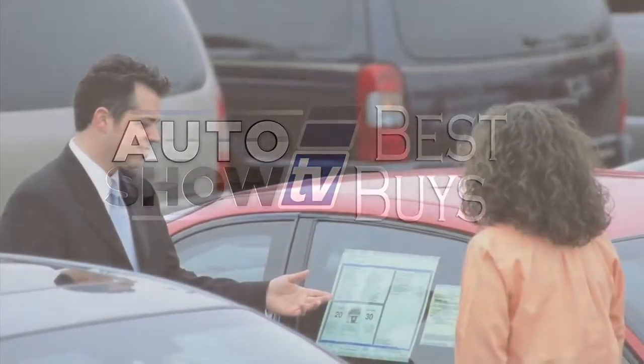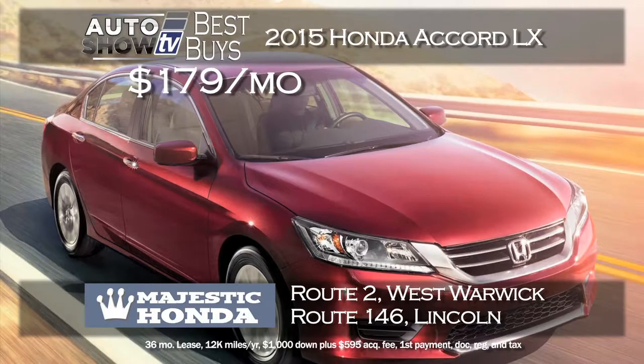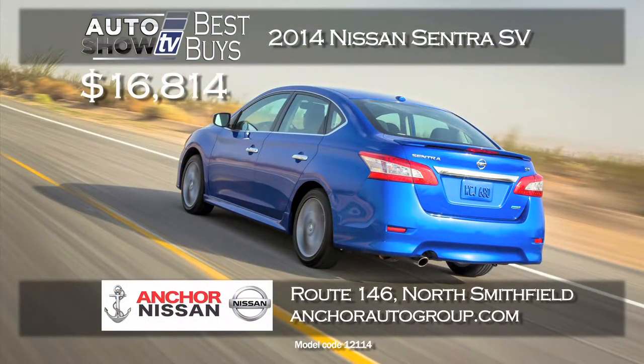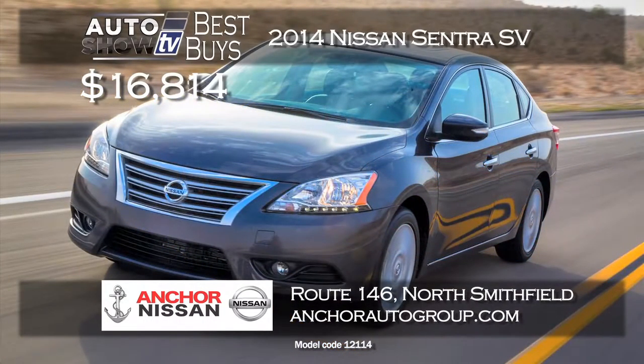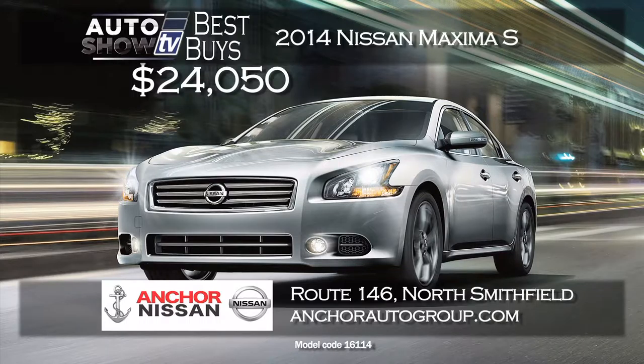Now it's Auto Show TV's Best Buys — we search for the best cars in the market and tell you where to find the deals. Majestic Honda features the 2015 Accord LX with so much standard technology for $179 a month on a 36-month lease with only $1,000 down. If you're looking at a smaller sedan, Anchor Nissan has the 2014 Sentra SV discounted over $2,300 — buy it for just $16,814 or lease for three years with zero down, plus Anchor's lifetime assurance plan. Or move up to the Maxima: a 2014 Nissan Maxima S with savings of over $8,000 at $24,050 at Anchor Nissan, and you can lease with zero down if you prefer.